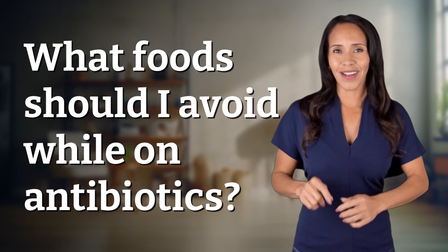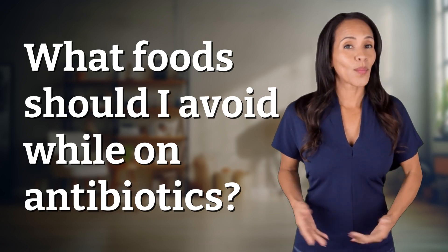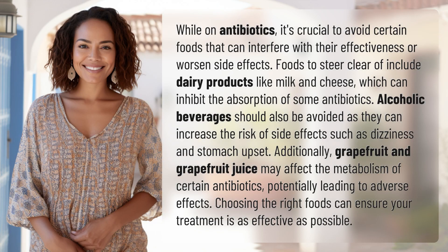Fast Minds, get ready for some fast facts. What are we uncovering today? While on antibiotics, it's crucial to avoid certain foods that can interfere with their effectiveness or worsen side effects.